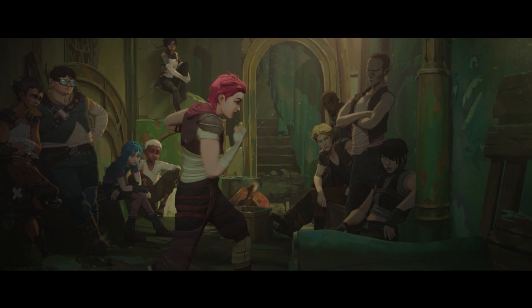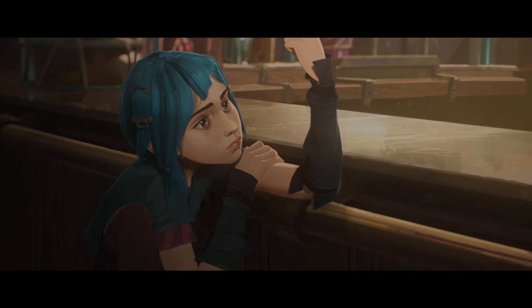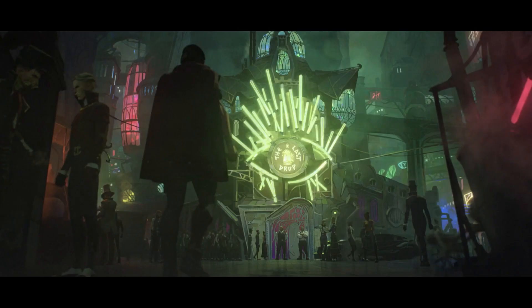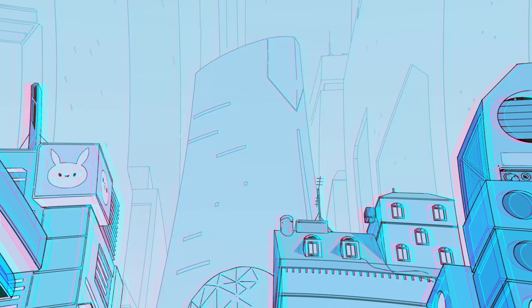Arcane, the hit animation series by Riot Games, has taken the world by storm. The collaboration between Riot, Fortiche, and Netflix has everybody raving about the animation, the story, and its characters. But what about the world? Today we're gonna take a look at the cities of Zaun and Piltover, the architecture, the art styles, their respective influences, and how that tells its own little story — because between hard times and a tale of two cities, I love myself a good Dickens.